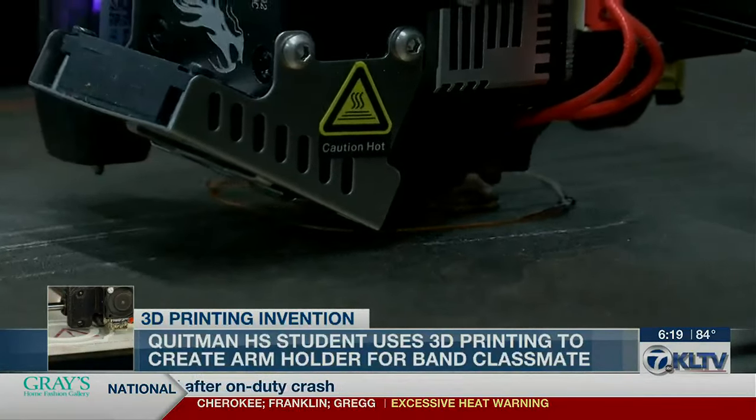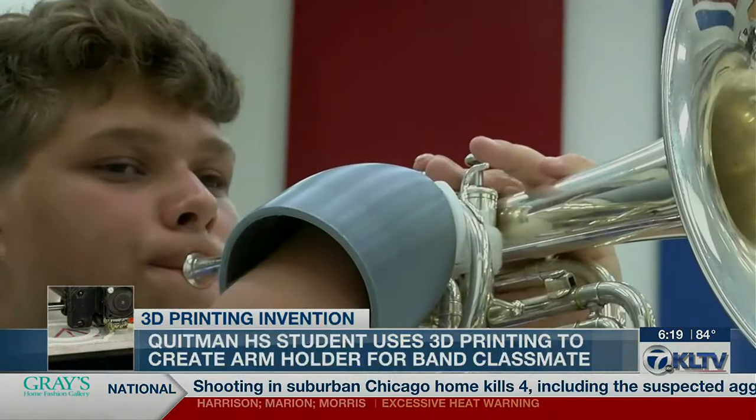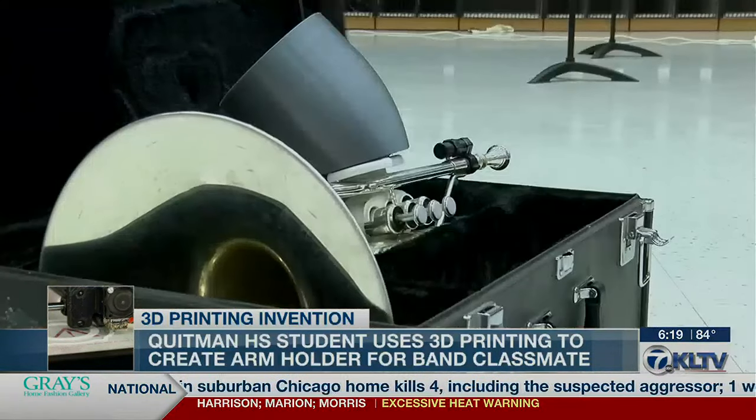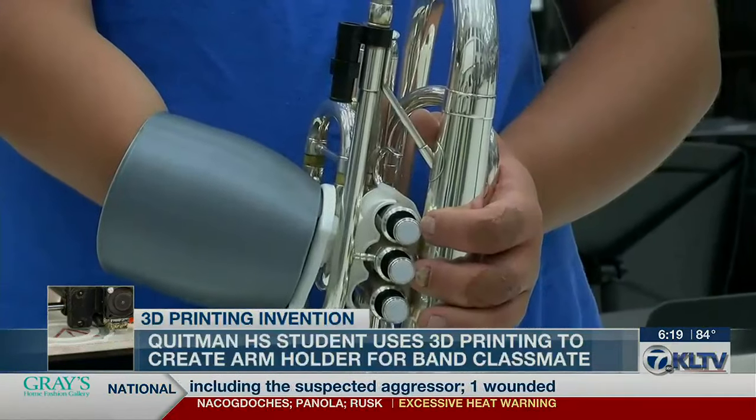Using the skills applied in the classroom, Nehemiah was able to create a 3D printed arm holder to keep Ochoa's arm in place while he moves on the field. Using the 3D printer for a more helpful purpose — he liked that.